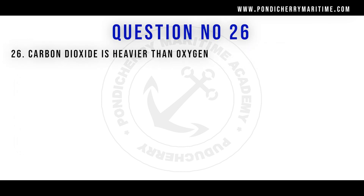Question number 26: carbon dioxide is heavier than oxygen. Option A: true. Option B: false. The right answer is option A, true, because the density of carbon dioxide is more than that of oxygen.